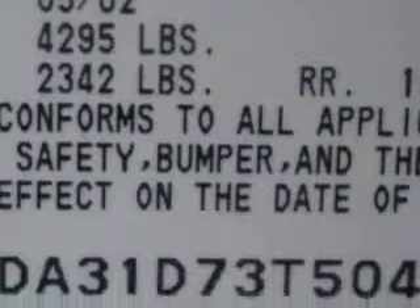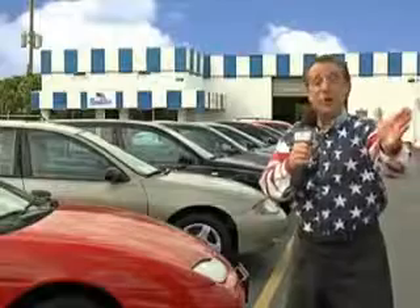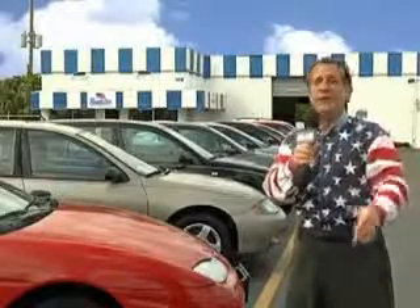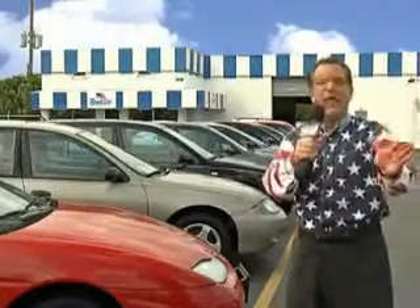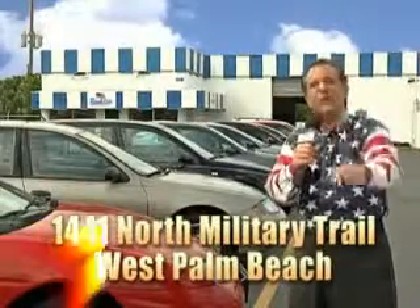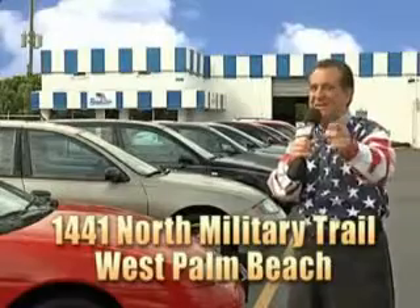Enjoy the drive and have peace of mind in this '03 Nissan Maxima. See us at Beach Cars today. That's Beach Cars, 1441 North Military Trail between Okeechobee and Belvedere, right here in West Palm Beach.